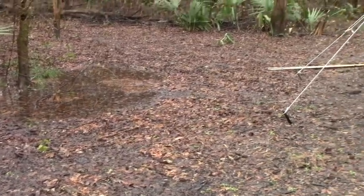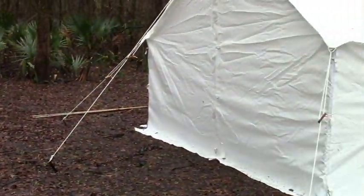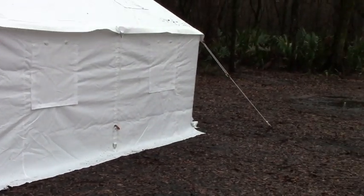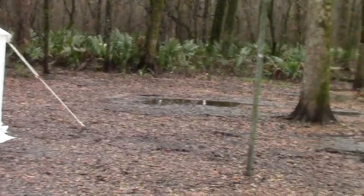We picked the highest ground in the campsite we could find, and apparently we did okay because there was standing water all around us. And the rain just kept coming.